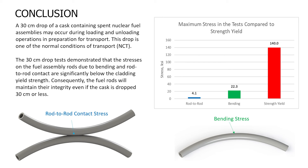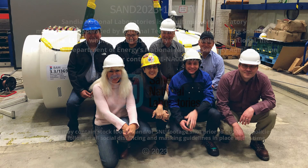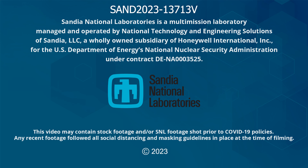In conclusion, a 30-centimeter drop of a cask containing spent nuclear fuel assemblies may occur during loading and unloading operations in preparation for transport, and this drop is one of the normal conditions of transport. The 30-centimeter drop tests demonstrated that the stresses on the fuel assembly rods due to bending and rod-to-rod contact are significantly below the cladding yield strength. Consequently, the fuel rods will maintain their integrity even if the cask is dropped 30 centimeters or less.